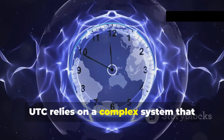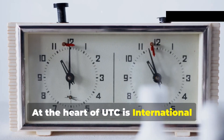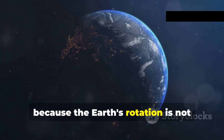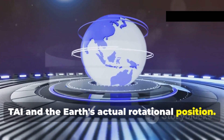UTC relies on a complex system that combines the precision of atomic clocks with the Earth's rotation. At the heart of UTC is International Atomic Time, or TAI, a weighted average of atomic clocks located in over 70 laboratories worldwide. However, because the Earth's rotation is not perfectly uniform, a slight discrepancy can arise between TAI and the Earth's actual rotational position.